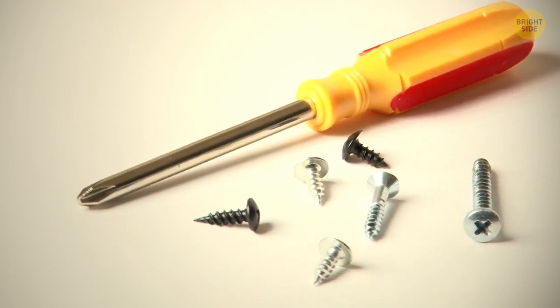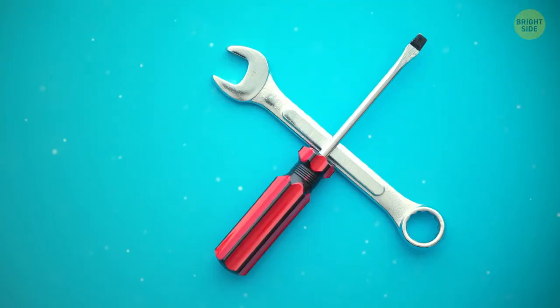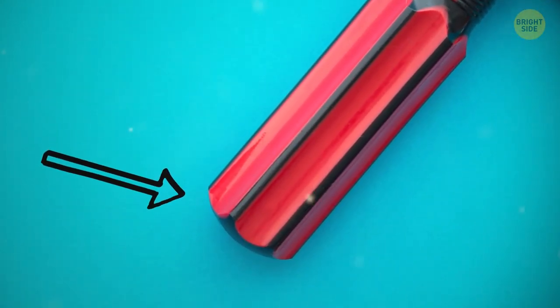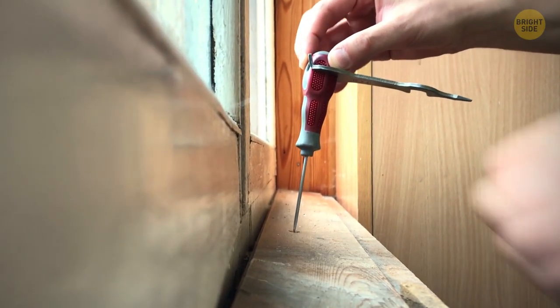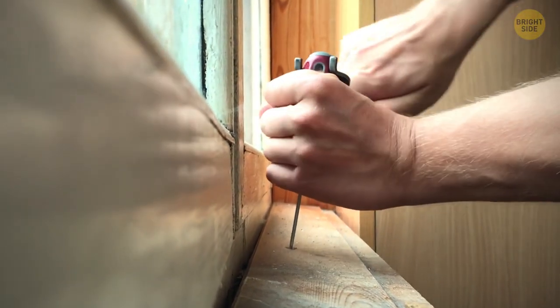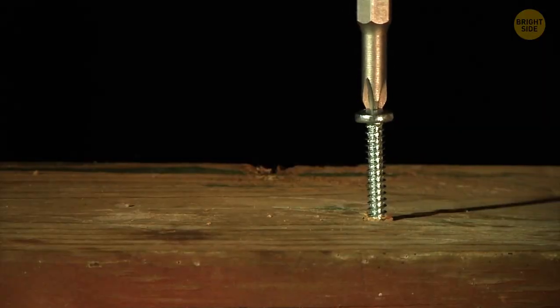You can use a screwdriver for leverage if you're having trouble lifting or moving something. Some also have a hexagonal-shaped handle that fits inside a wrench or spanner. You can use it to improve torque and, again, for leverage. A little easier on your hands — some of us aren't that strong. Or maybe that's just me.